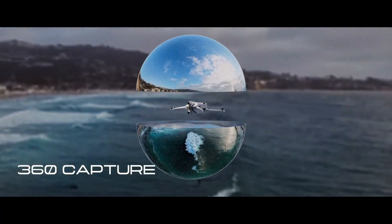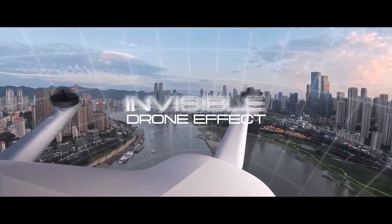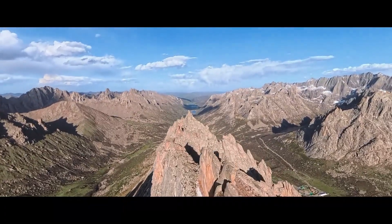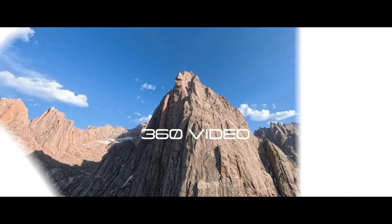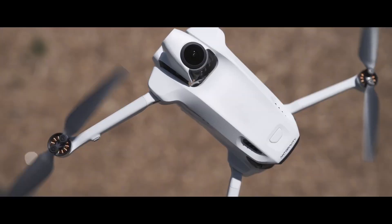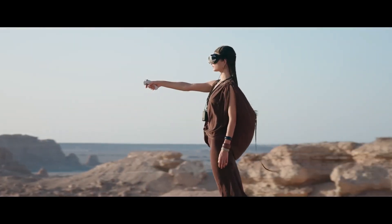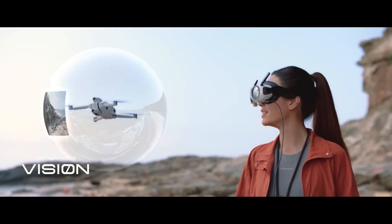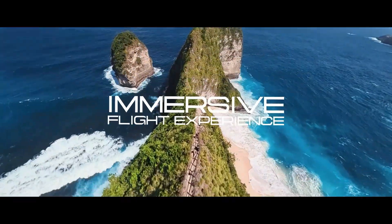Paired with vision goggles and a grip controller, it offers an immersive flight experience where natural hand gestures control the drone while you explore any direction in real time. With advanced features like obstacle avoidance, return to home, and automated safety systems, the Anti-Gravity A1 is more than just a drone — it's a storytelling revolution that transforms the sky into a limitless creative playground.